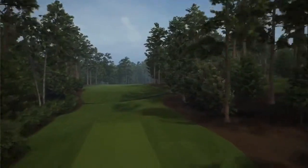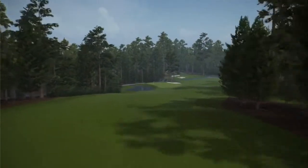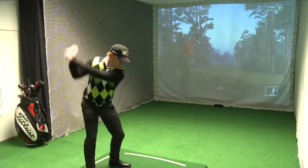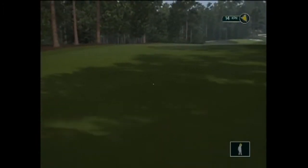So now we're on the 11th hole. It's a slightly downhill par 4 with the hole moving around to the right, so it's important to put the ball in a great position off the tee. Perfect.